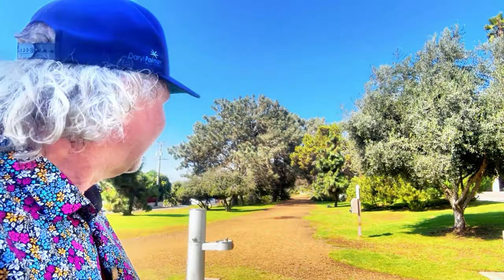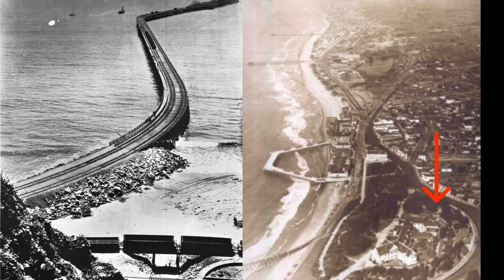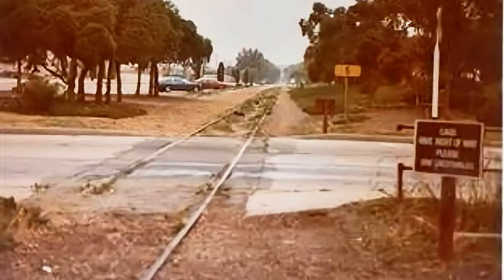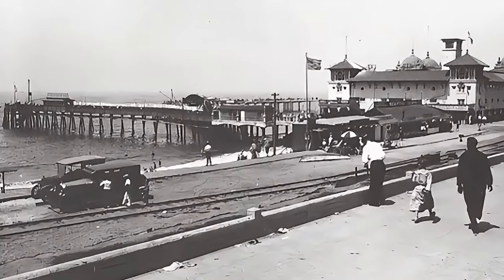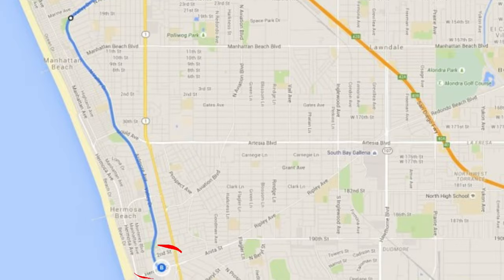Look at this cool green belt — tree-lined right in the middle of town. Why isn't it full of condos? Well, in 1888 the Santa Fe Railroad completed a freight and passenger line to what is now Manhattan and Hermosa Beach, down to Redondo Beach, to bring passengers to the popular Hotel Redondo. This was out in the middle of nowhere in the sand dunes — Hermosa Beach and Manhattan Beach didn't even exist yet. Just Redondo Beach, which was also the port of Los Angeles at the time, with three long piers to offload lumber and products for the booming Los Angeles basin.